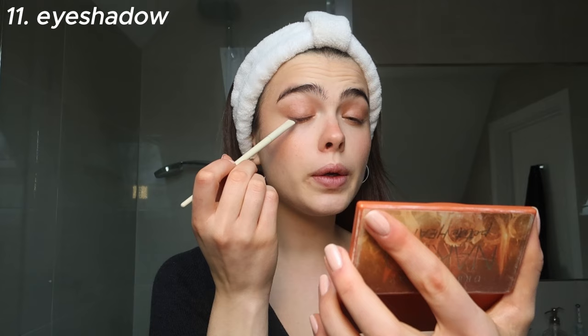A few makeup artists have done this on me and every time I've loved it so I've stolen it for my everyday look. I use a purple shade because purple is opposite green on the color wheel, so it brings out my green eyes. I tap off the excess and pat it in a small line just above the lash line — this basically just thickens your lash line without looking like you have eyeliner on.